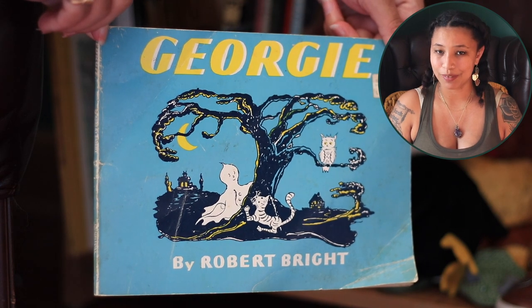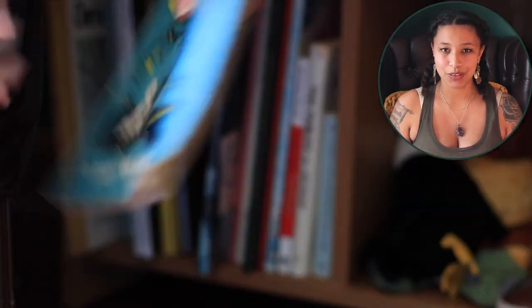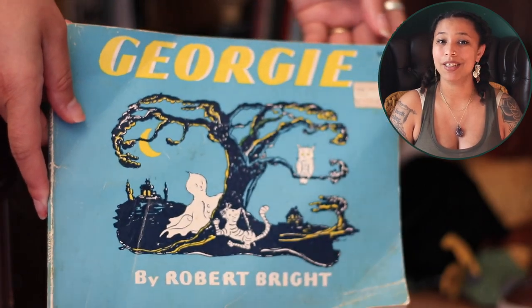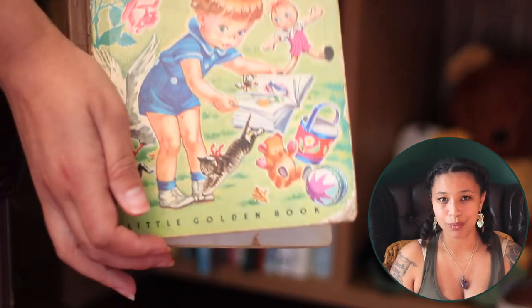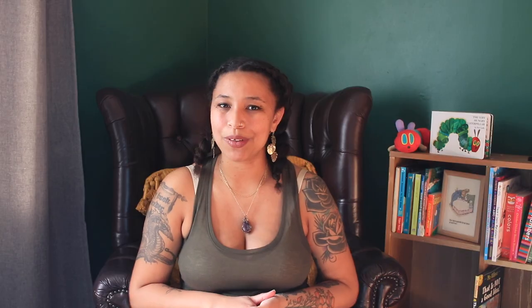The first of these books is Georgie, which was definitely my dad's book first but I have very vivid childhood memories of it too. Georgie is absolutely adorable — Casper can go kick rocks because Georgie is hands down my favorite friendly ghost. There's also My First Book, which was definitely my dad's book. It's absolutely adorable that his name in it is written as Billy Feige with two capital L's. My grandma was a really big book collector — for the books she purchased, she liked to put the date she acquired them or the date they were read. I think that is absolutely adorable.